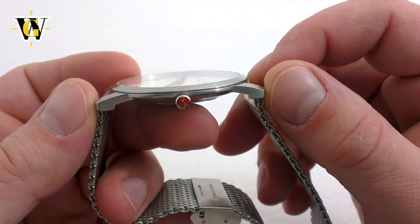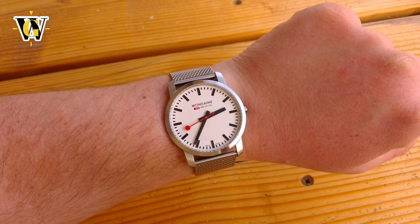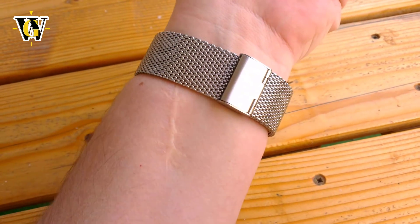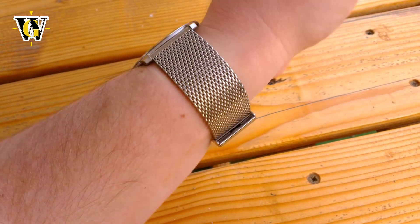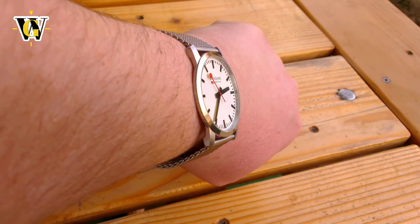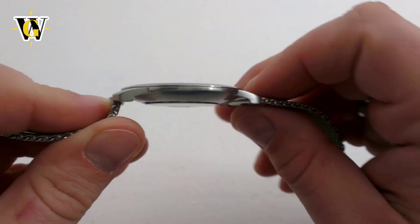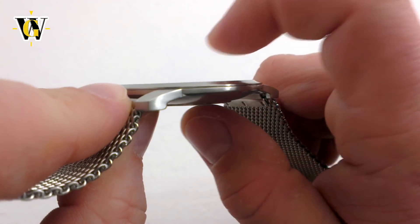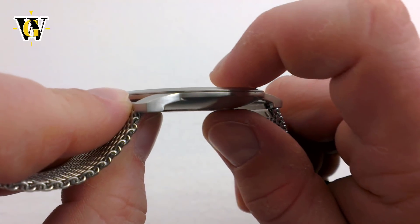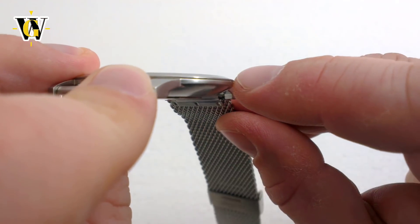The lug-to-lug is 47.5mm, which means the lugs will not overhang most wrists. But because of the impression of a bigger watch, I feel it's just too big for me. Luckily there is a 36mm version that I think would fit me perfectly, so if you prefer smaller watches, you can still enjoy this great design. The thickness is an incredible 6.2mm — but here's the cool part: it's 6.2mm at the center of the case back, and then it slopes to the edges, so the actual size you see and notice is just under 3mm.